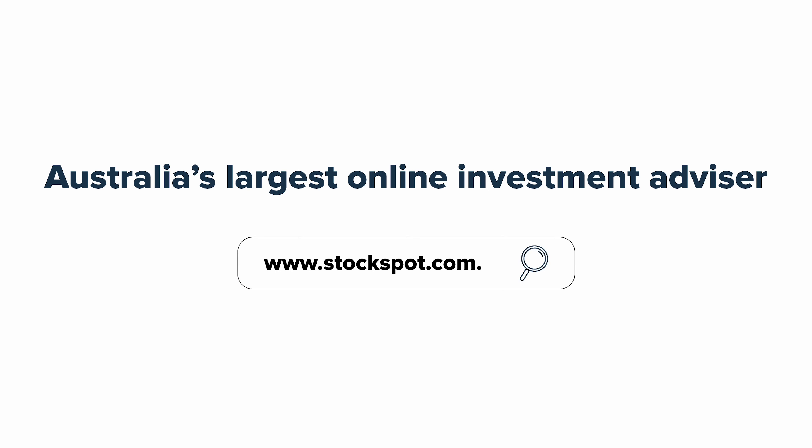If you are interested in this ETF or any of the others in our portfolios, come to our website to find out more at stockspot.com.au.